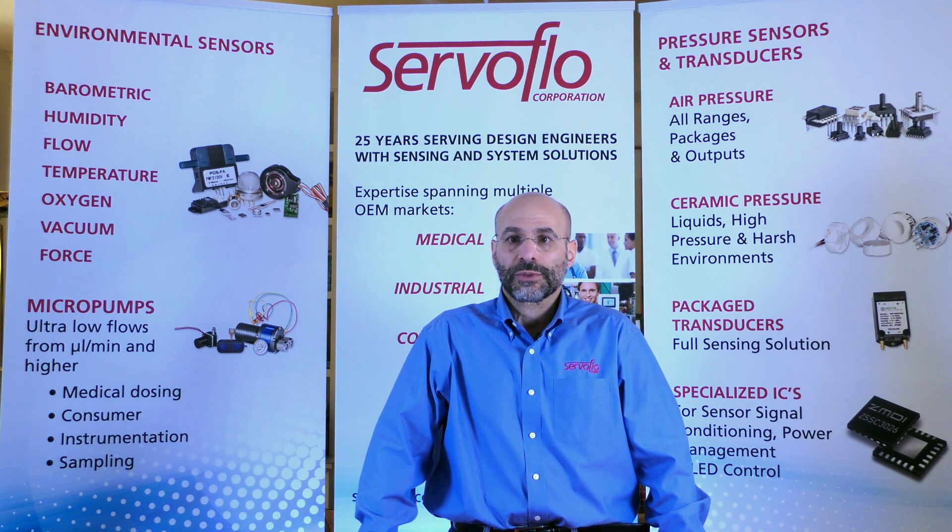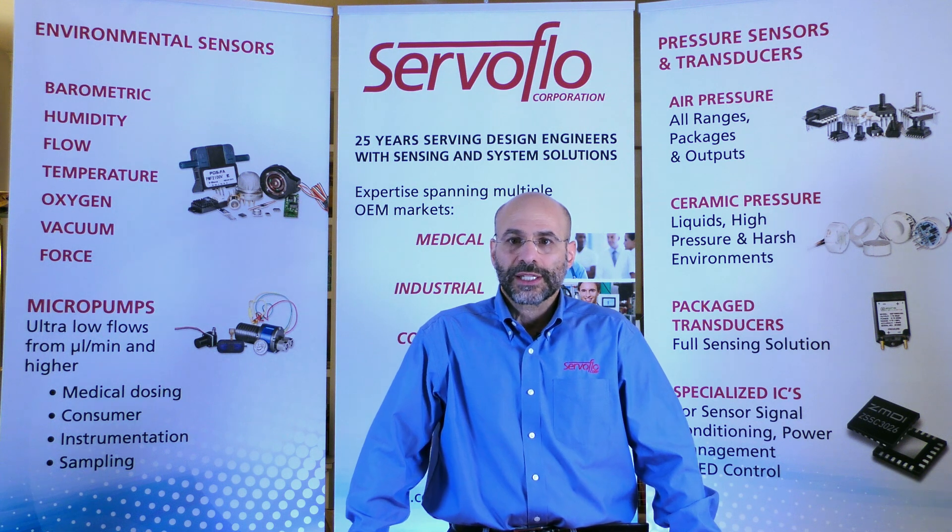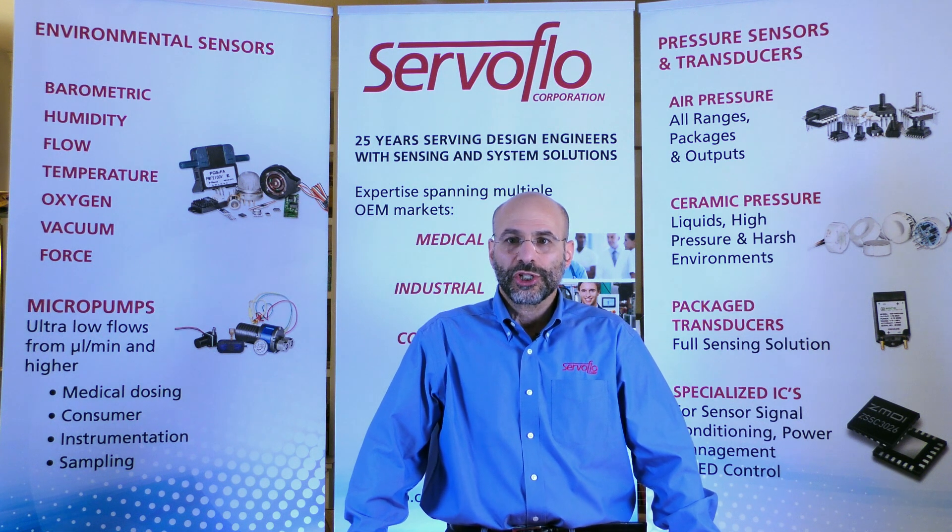The examples described are a small sample of our larger experience in medical applications. In summary, ServoFlow has application experience, engineering support, a broad array of products, and the ability to tailor the sensing process to your application — all at a very competitive cost. We encourage you to call us to tell us the details of your application. Let us help you save time, energy, and money to get the best product on time to market. Thank you very much.